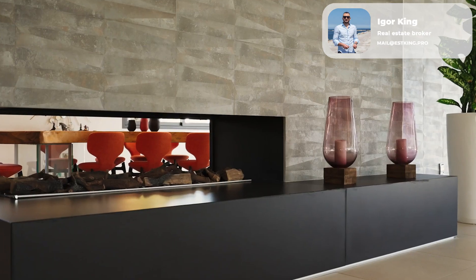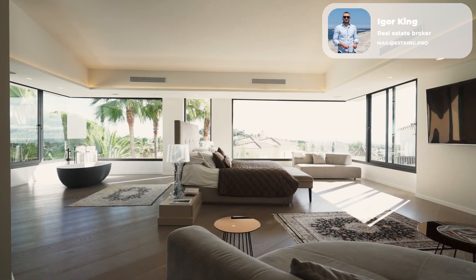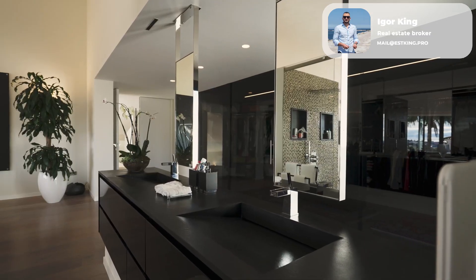The eco-friendly fireplace, smart jacuzzi, air conditioning, music and alarm systems, and floors made of noble wood and marble make this villa exclusive.